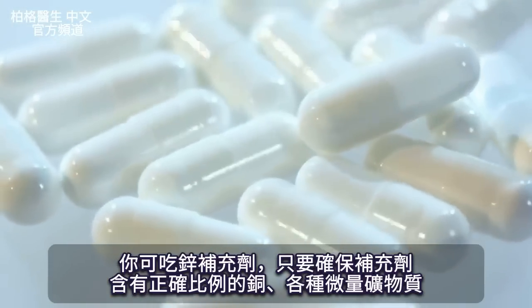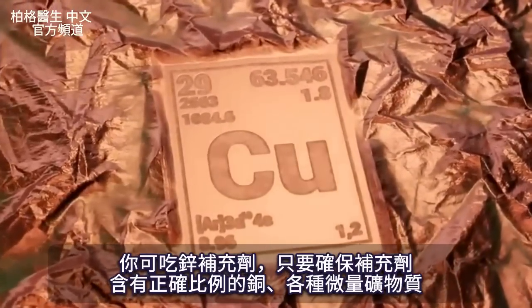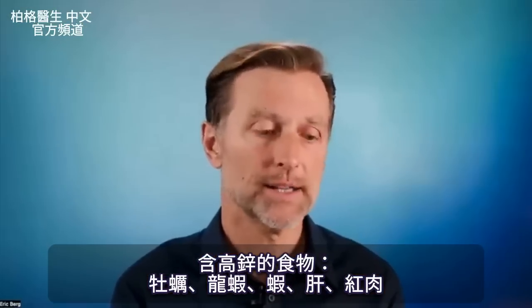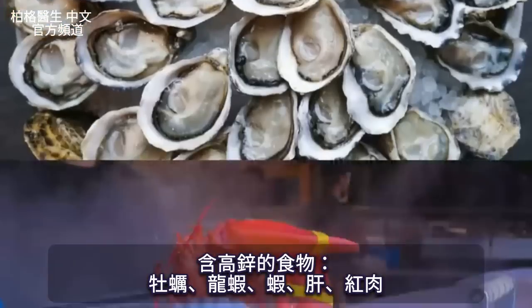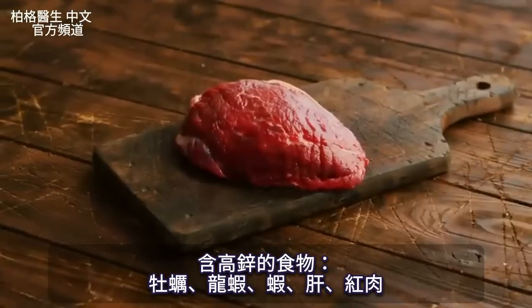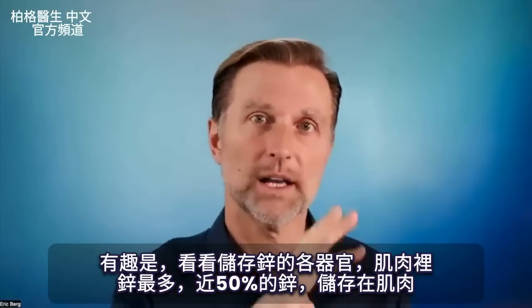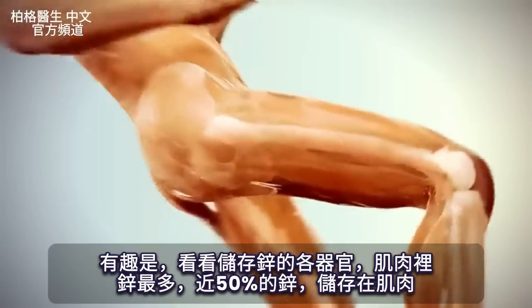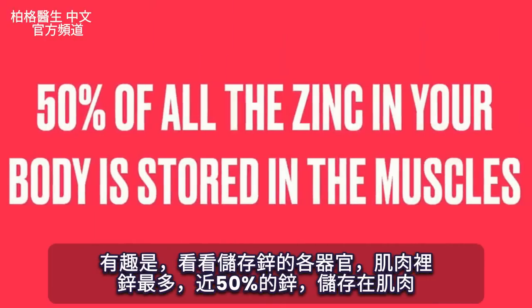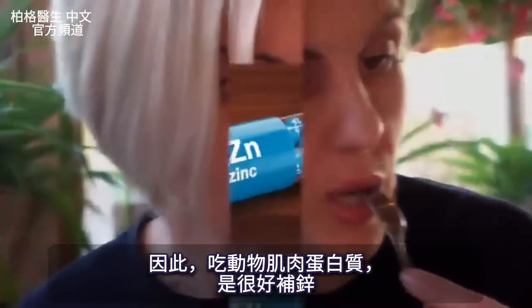You can take a supplement with zinc — just make sure you also have some copper in there, the right balance, and other trace minerals. Foods that are high in zinc include oysters, lobster, shrimp, liver, and red meat. Interestingly, muscle is at the top of the list of organs where zinc is stored — nearly 50% of all the zinc in your body is stored in your muscles. So when you eat animal muscle protein, you get a really good source of zinc.